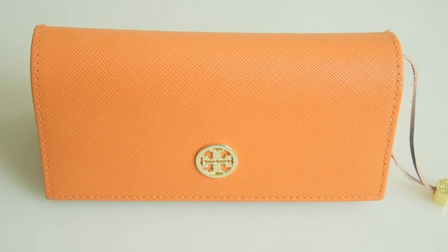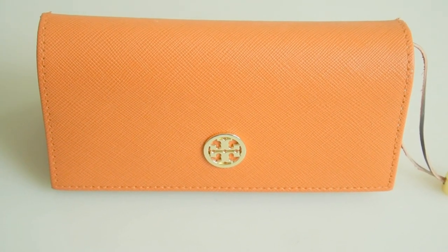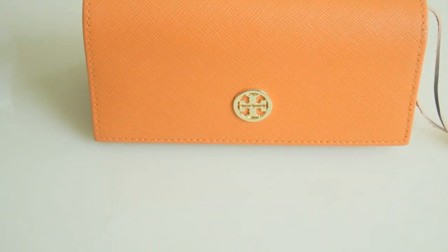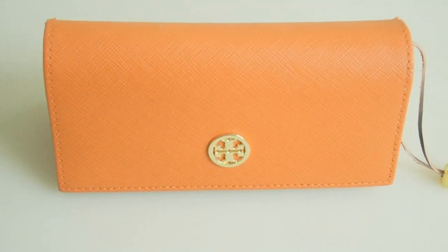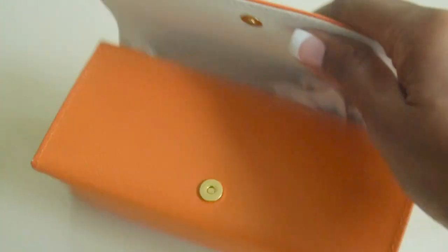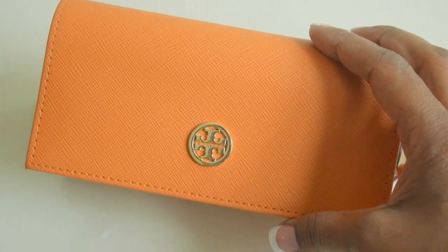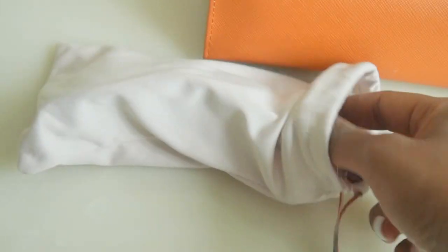Hello Graphic Geek Mama subscribers and visitors. This is my review on some Tory Burch sunglasses that I got. I just love the packaging. I got this item on sale through Nordstrom.com — normally Tory Burch glasses are anywhere from $165 to $215, but this was on sale for $99 and I jumped at the chance.